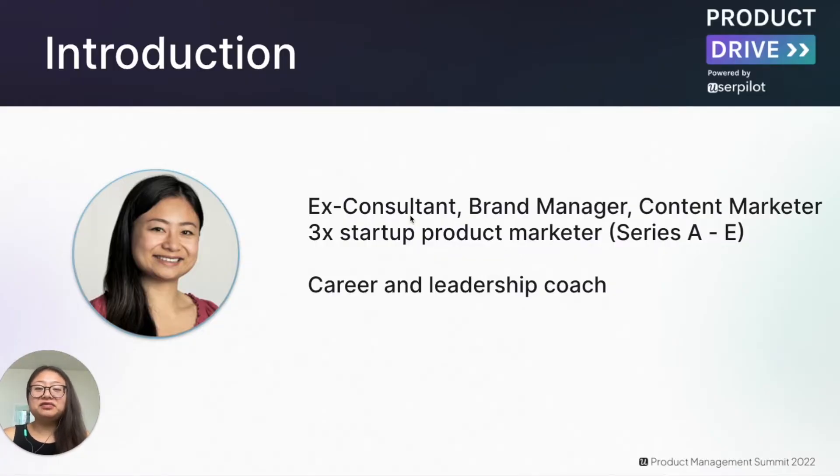Before we jump in, I'd love to give a quick introduction about myself. I started my career in engineering consulting and made a big pivot into marketing and tech where I worked in Brand at Nestle, Content Marketing at Autodesk, and now have worked at three different startups ranging from Series A to Series E. I'm also passionate about helping others find and grow in their careers, especially for people switching careers, and also work as a career and leadership coach.